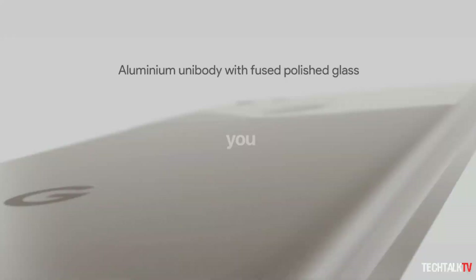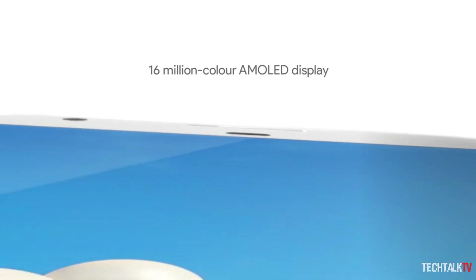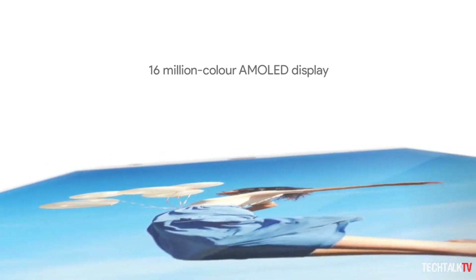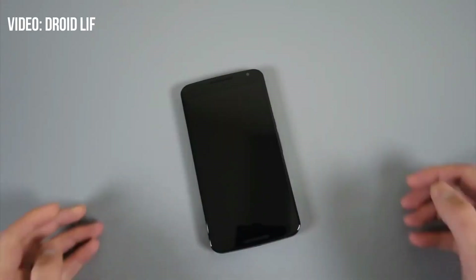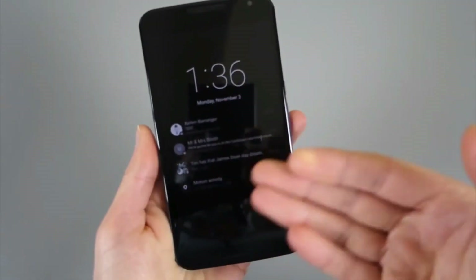Hey, what's up guys, Sal here and welcome back to the Tech Talk TV. Google is expected to introduce Pixel 2 and Pixel 2 XL with the always-on display feature. The functionality on the handset will be much different from the ambient display feature available on current Pixel devices — ambient display won't turn on until you pick up the device or double-tap the display when off.